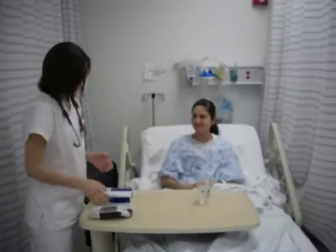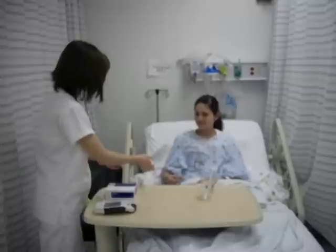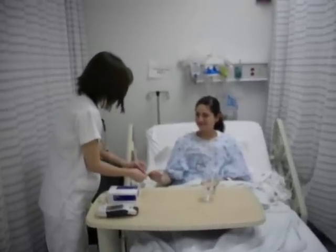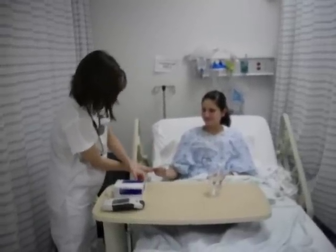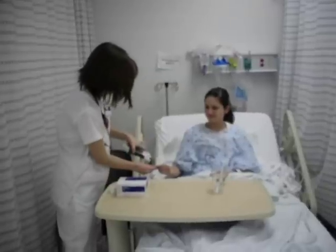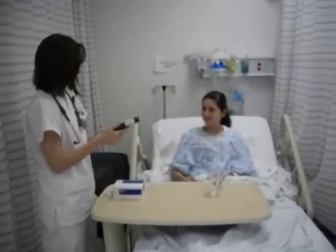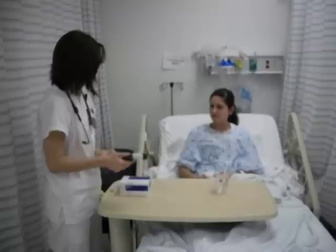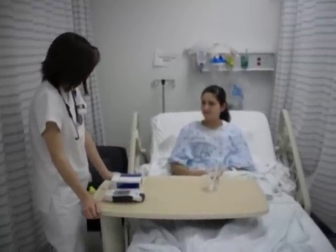Alright, I just need to check your blood sugar right now. Your blood sugar is 140, which is high, but it has to be 150 for us to give insulin on the sliding scale, so we're not going to give that right now.